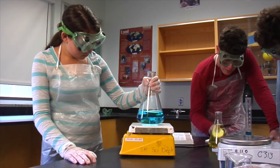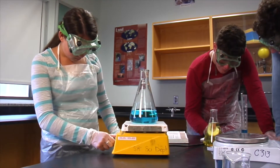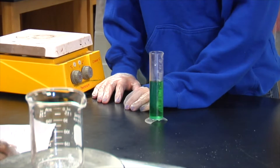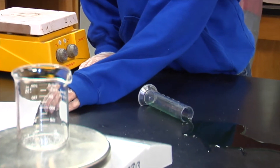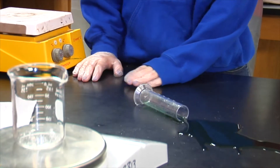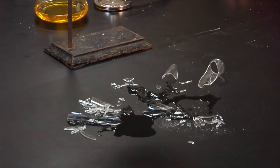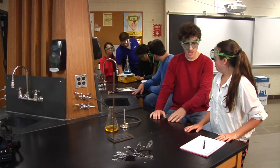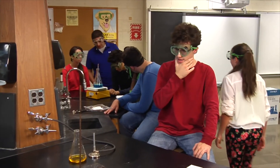Even if you follow safety rules and good laboratory practices, at some point chemicals will spill and glassware will break. Accidents do happen, and when they do, it is important to deal with spills and broken glassware safely in the appropriate manner. When a chemical does spill or a piece of glassware does break, do not try to clean up on your own. Alert the teacher first so they can guide you on the proper clean-up techniques.